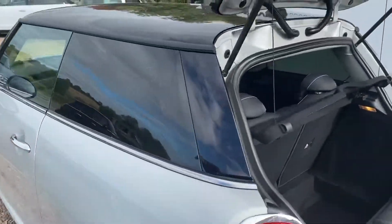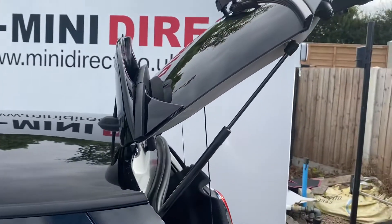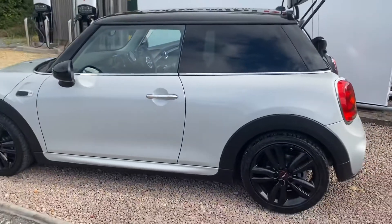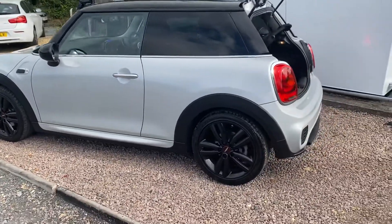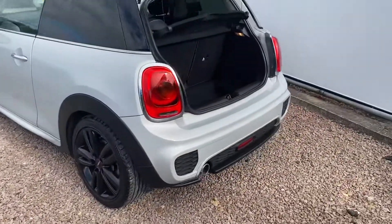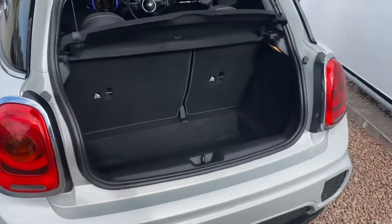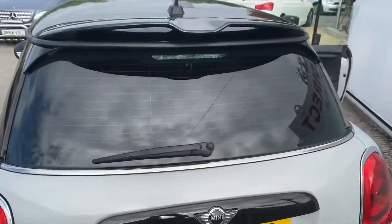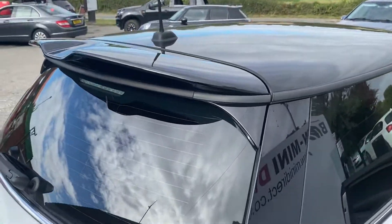The car's also got the larger roof spoiler, so it really is a very nice car. 25,000 miles, full service history, not a mark on it. Really good boot size for the 60-40 split seats. You can see the roof spoiler there over and above the standard cars.